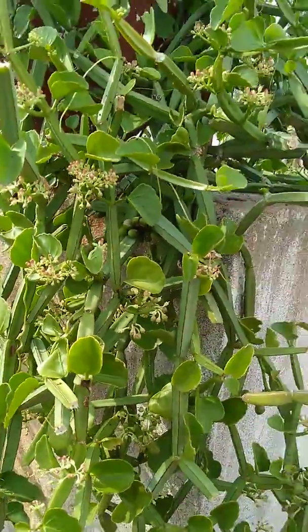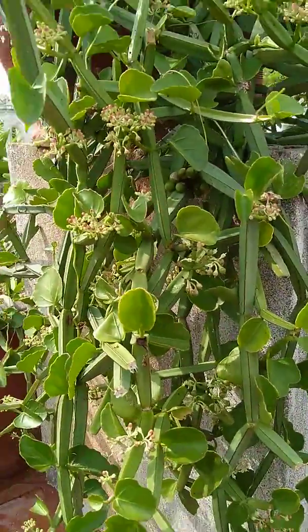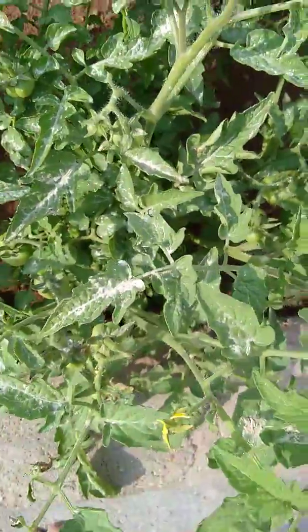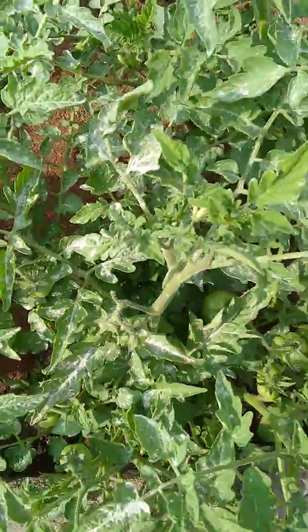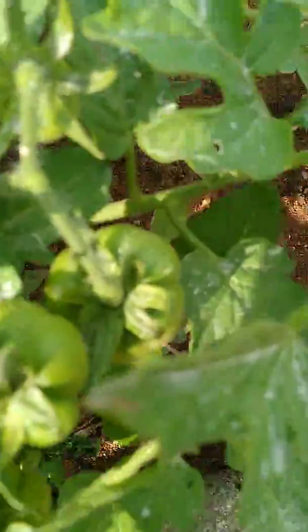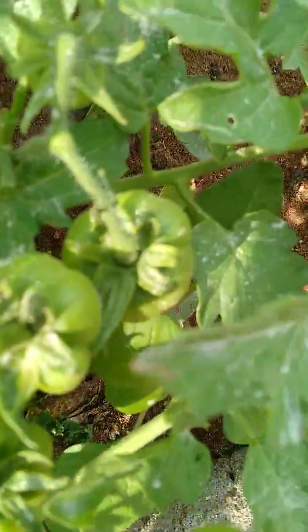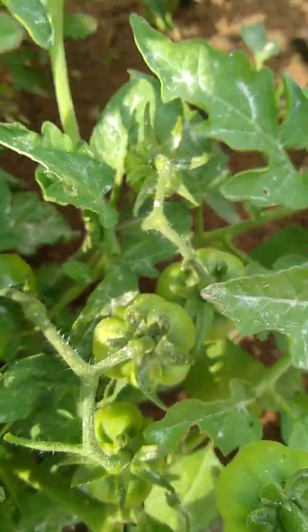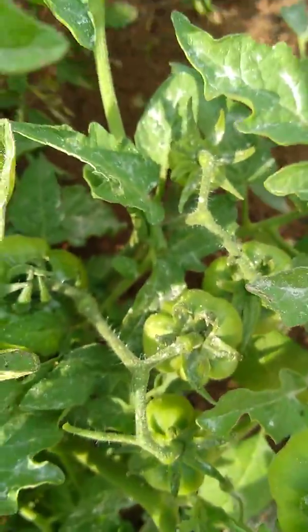Come, we will move to the next plant guys. This is tomato guys — see how it has grown. See, some very small ones have grown. I think after three months it will grow big.